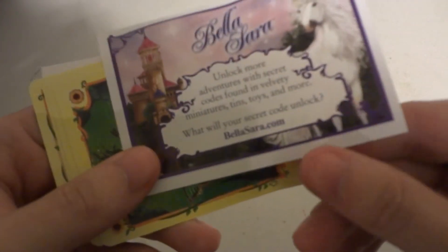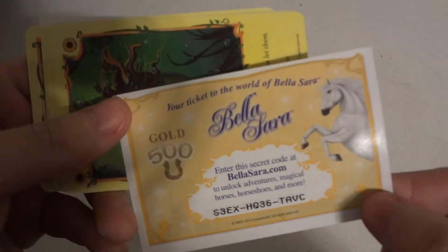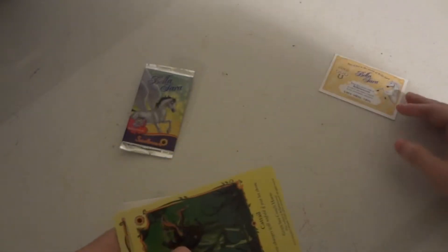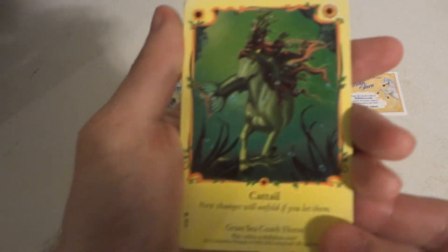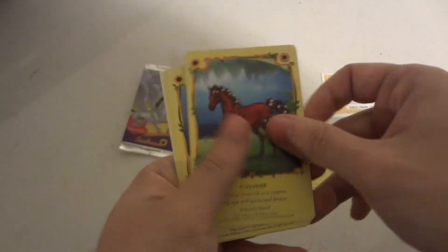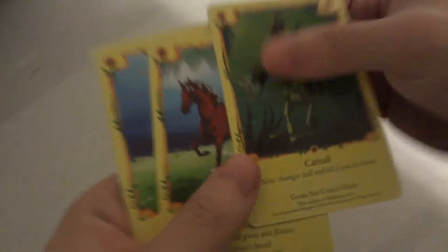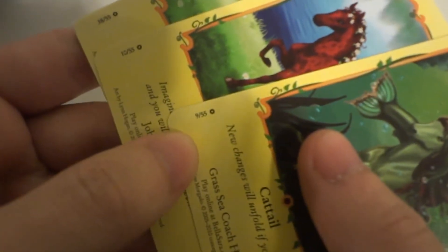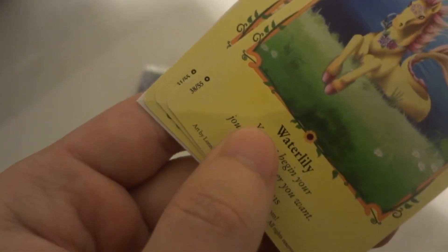So here's our sticker card — lots of horses or accessories to buy. We have Cat's Tail, Cayenne, Water Lily. Each card does have a little number on the bottom: 9 out of 55, 10 out of 55, and this one is 38 out of 55.